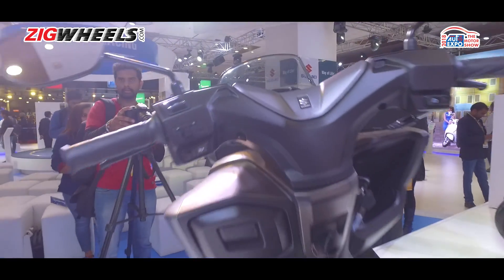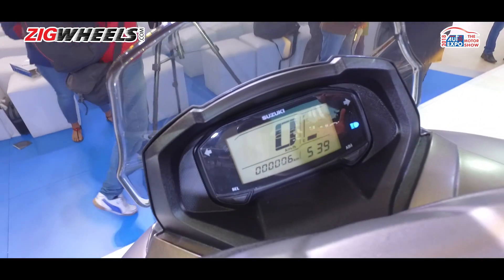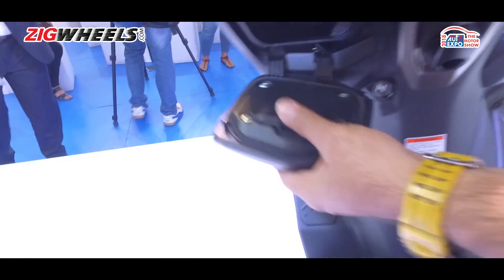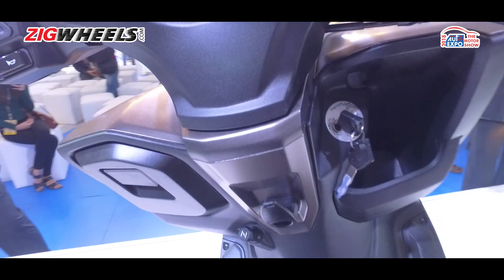One big highlight is its all-LCD instrument cluster, almost similar to what you see on the Gixxer scooter. Thanks to the scooter's size, there are a lot of cubby holes and storage places everywhere — it really does feel like a big scooter.